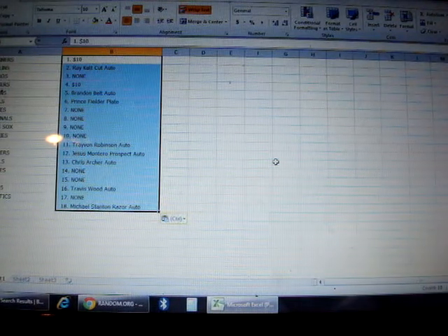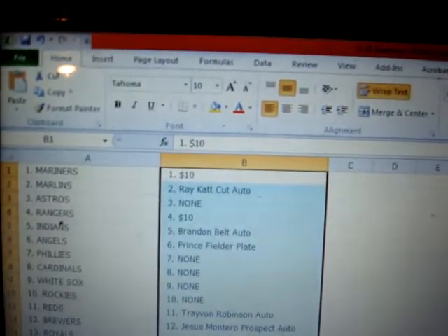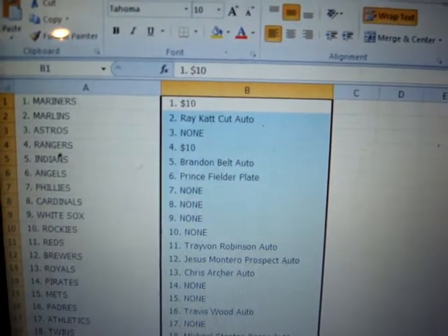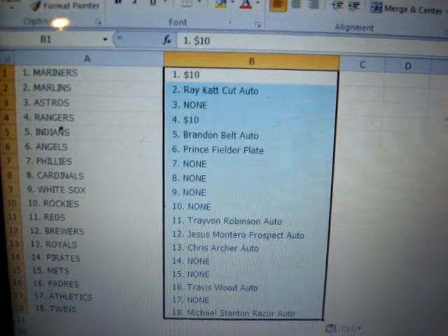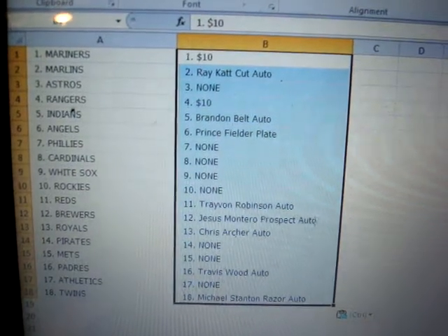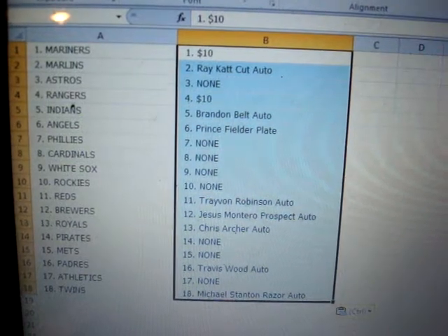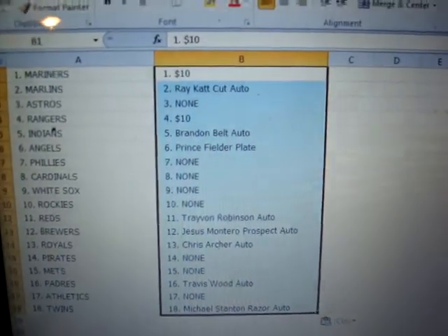Mariners, you get ten dollars. Marlins get the Ray cat cut auto. Rangers get ten dollars. Indians get the Brandon Belt auto. Angels get the Prince Fielder printing plate. Reds get the Trayvon Robinson auto. Brewers get Jesus Montero. Royals get Chris Archer. Padres get Travis Wood. And the Twins get the Michael Stanton Razor auto.